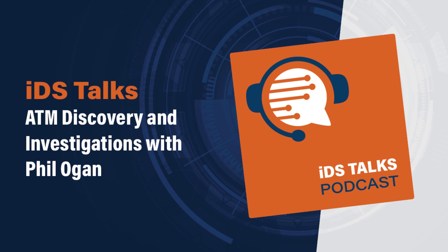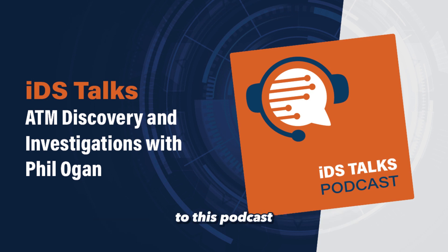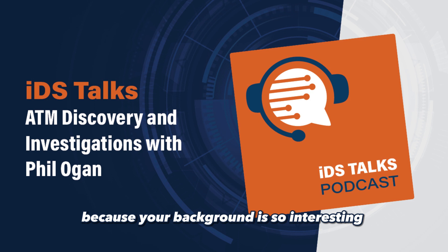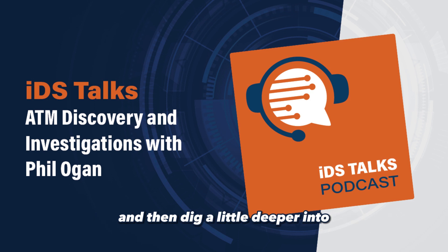Thank you so much for having me. I've been really looking forward to this podcast because your background is so interesting to me. So let's start with the forensic side of the background and then dig a little deeper into your experience with ATM machines.